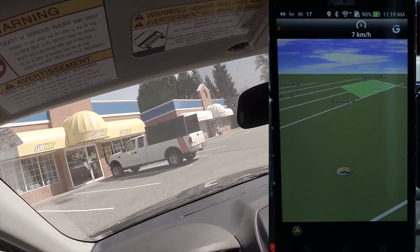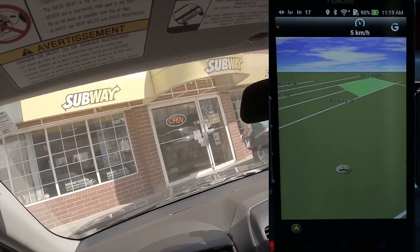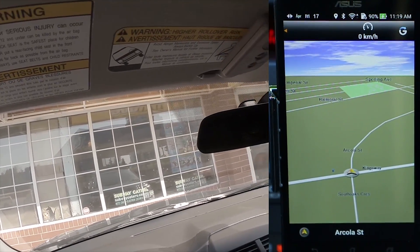So there you go guys. In conclusion, the GPS signal on the Zenfone 2 went successfully well. I made my way to the restaurant with ease and without losing any GPS signal.